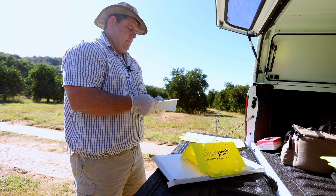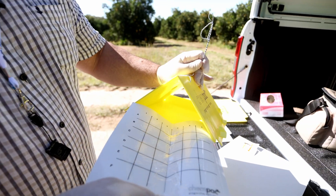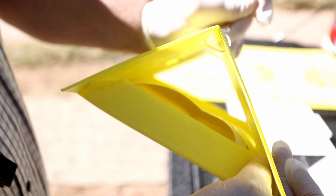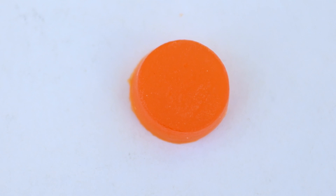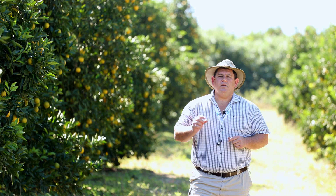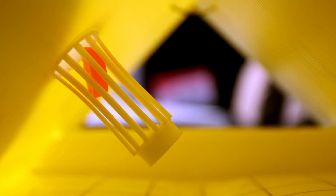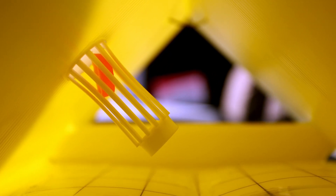The yellow delta traps are easily assembled and we need to insert a sticky liner so that the false coddling moths can be caught by the glue. We then load the trap with a pheromone device, or lure as it's called, which slowly releases a small amount of pheromone that is specifically targeted towards the male species of the moth.